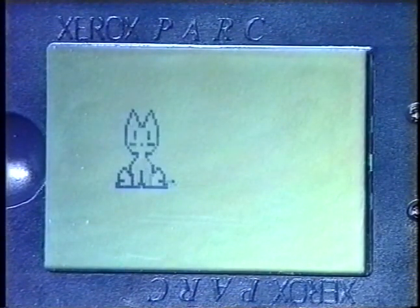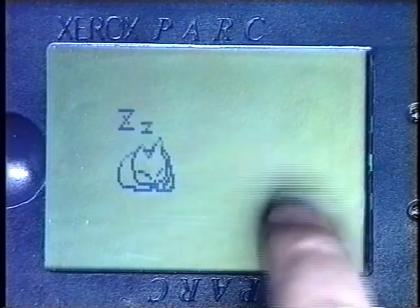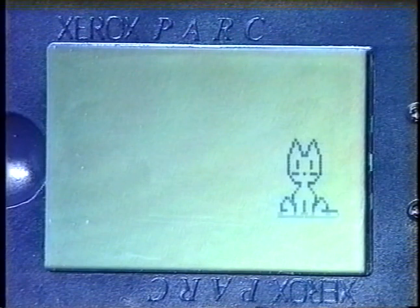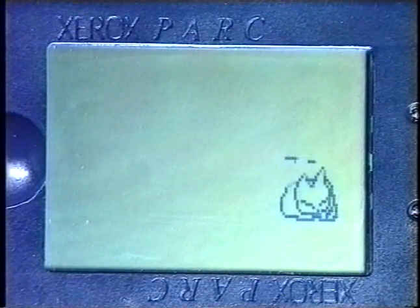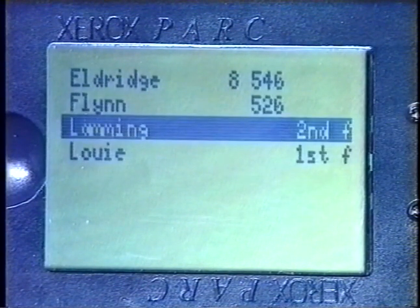Dynamic graphics run rather slowly at present, but we believe performance can be improved by adopting a simple data compression scheme. Incidentally, tabs can be continuously tracked by virtue of their infrared transmissions. Here is a simple locator service based on that principle.